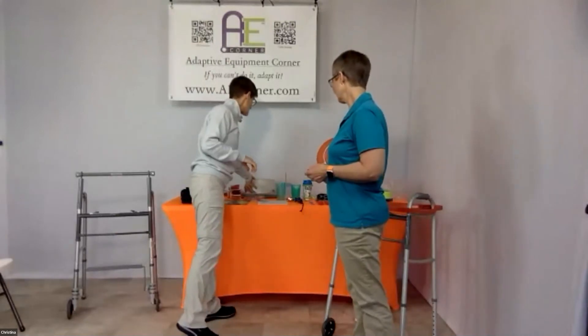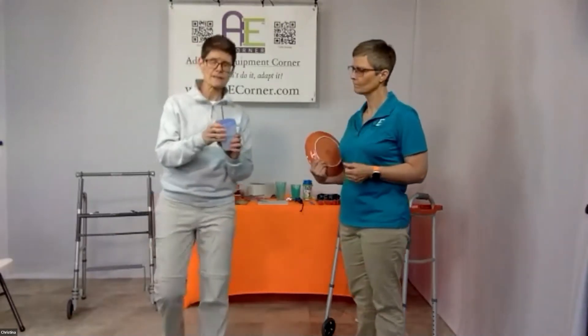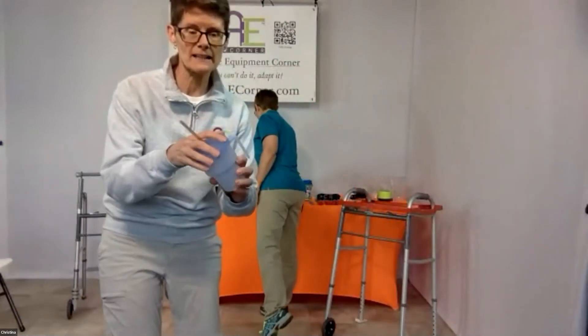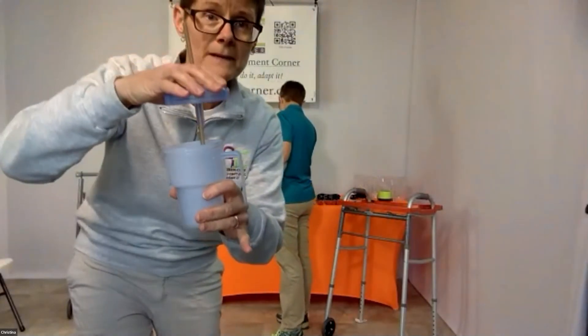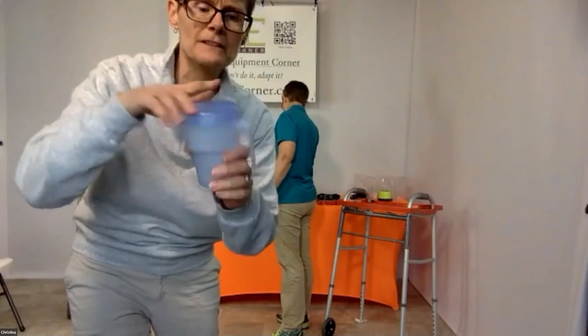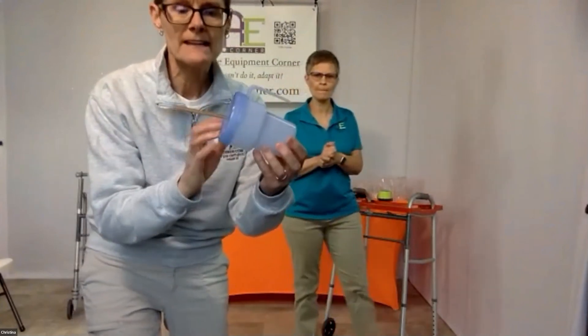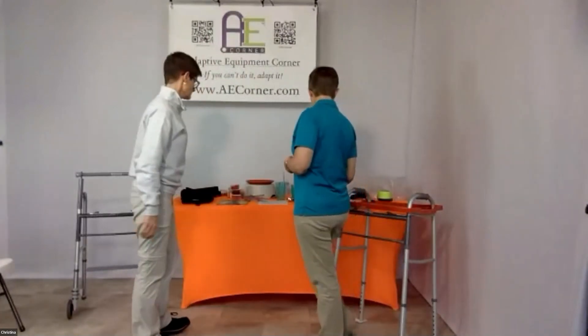While we're talking about essential tremors, here's a cup called the Kennedy Cup. It has a lid and a collar that goes down inside the cup. You put the liquid in, screw the lid on, and if you tip or spill the cup, the liquid doesn't spill out. It's dishwasher safe and very nice.